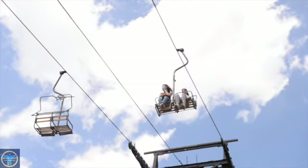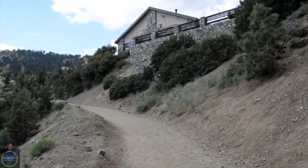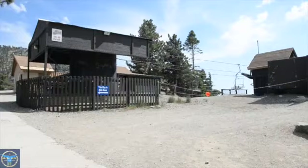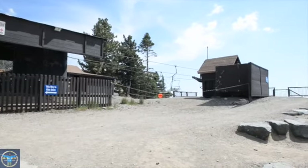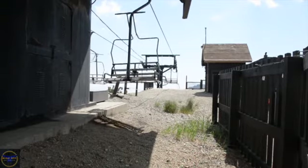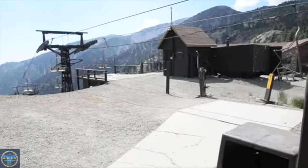Also, while Mount Baldy is not an easy hike, this is the easiest way to get to the summit by cutting off 1,500 feet of elevation and 2.3 miles of your hike by taking the 20-minute ride to the notch.